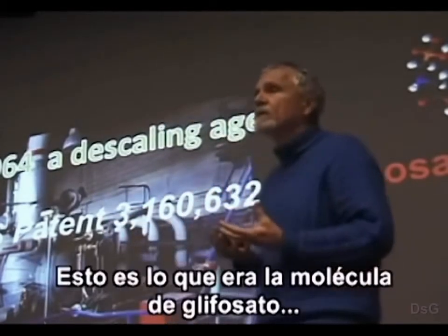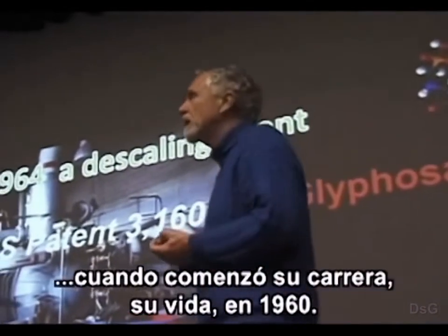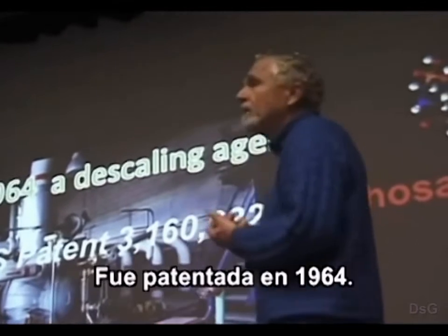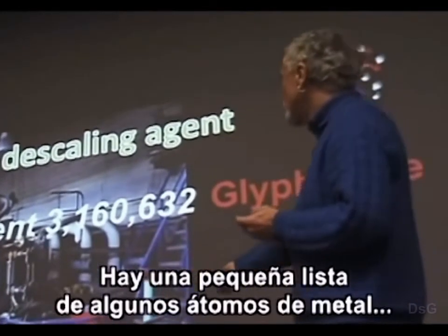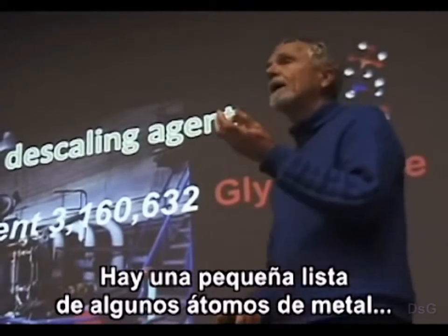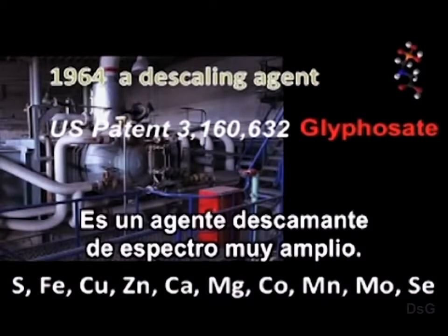The deposits are called scales in industrial jargon, and the chemicals used to remove them are called descaling agents. Glyphosate was such an incredible chemical at the time that Stauffer Chemicals patented it. You can read the patent — patents are public documents, you can Google them. You will read that it is a very powerful and extremely broad-spectrum descaling agent. This is what the glyphosate molecule was when it started its career in 1960, patented in 1964.